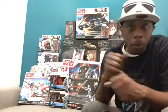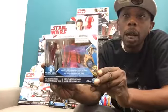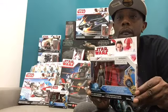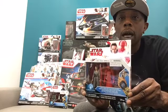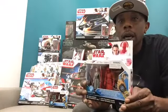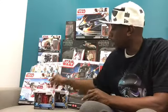So we're going to start with the 5-POA figures and knock those out quickly. First up is the Rey and Praetorian Guard two-pack. This is the elite Praetorian Guard — the 3¾-inch — with your Jedi training Rey. Absolutely cool as a two-pack.